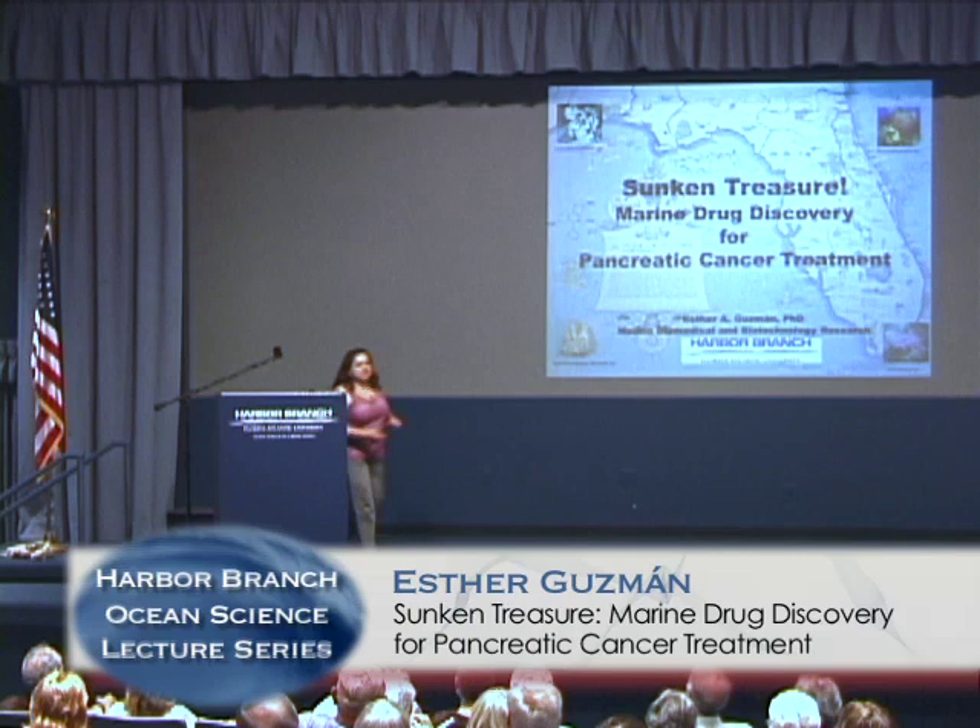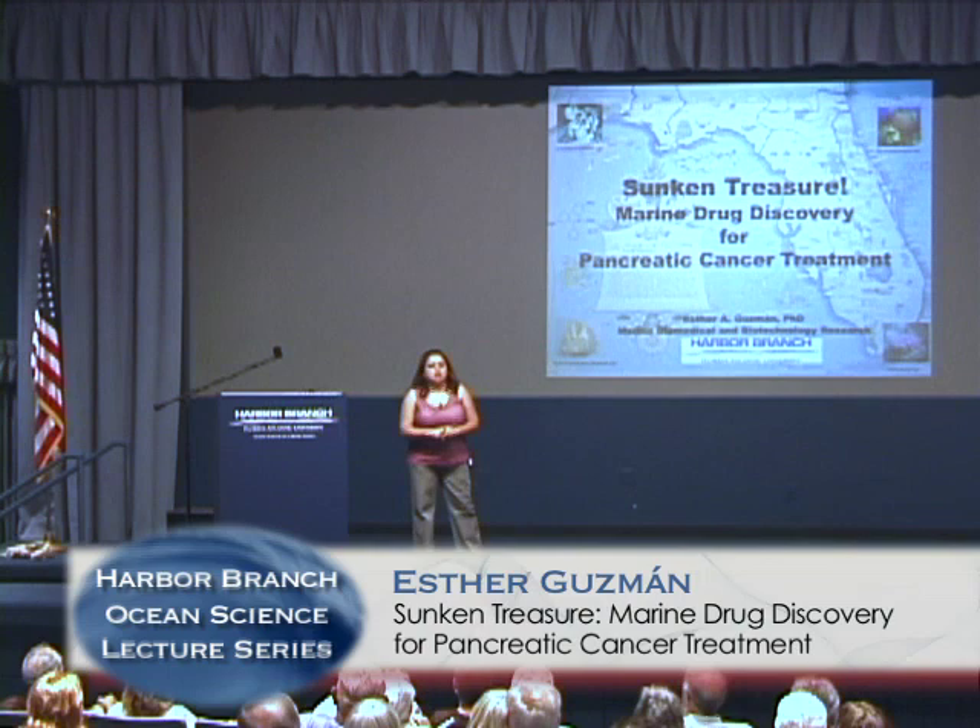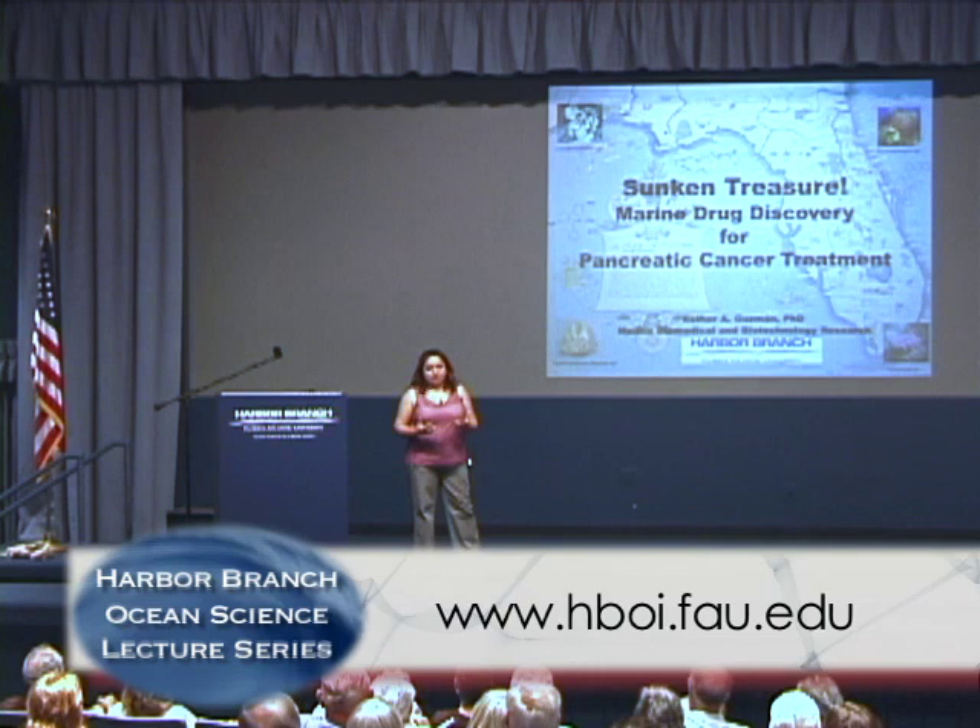I'm going to tell you a little bit about the drug discovery program that we have here at Harbor Branch and some of the work that we do. To me, the marine invertebrates are some treasure. They are unbelievable — some of the compounds that they have. And hopefully by the end of this talk, you will agree with me that there are some incredible things at the bottom of the sea for us.